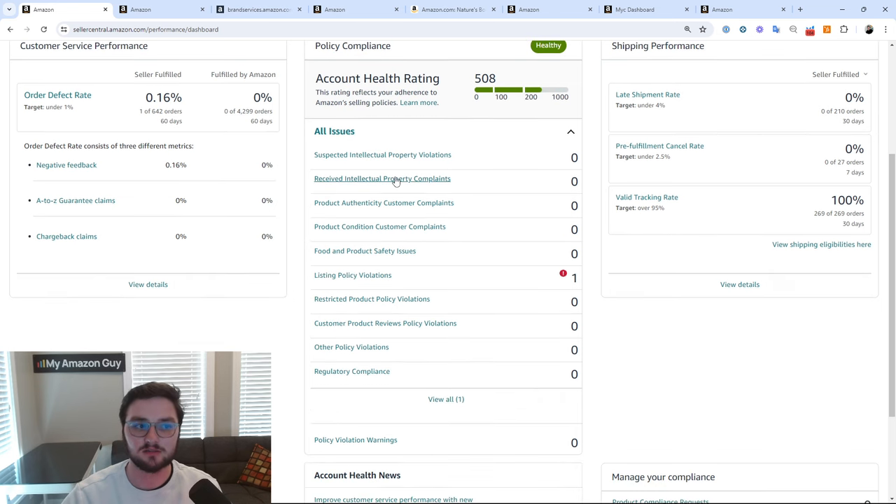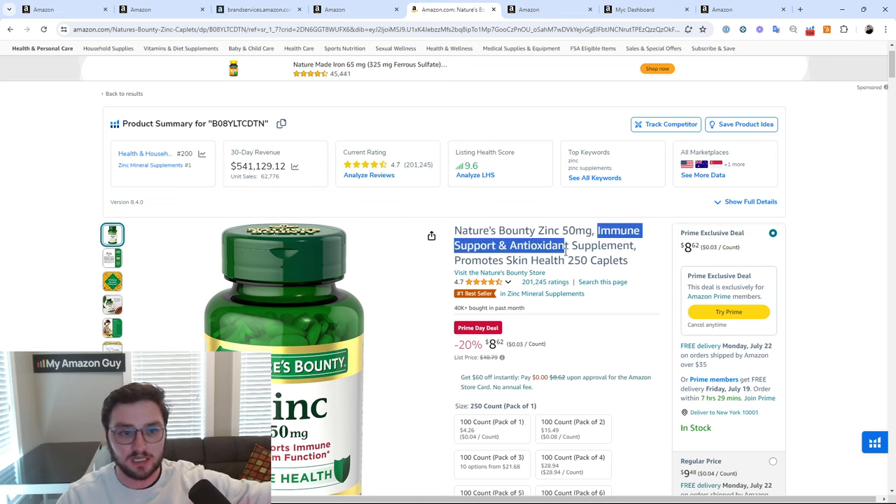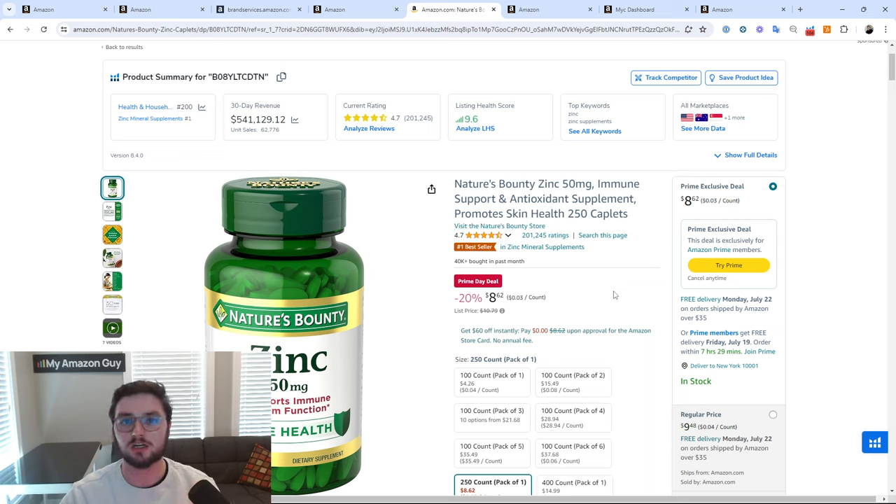The next crime you could be committing on Amazon is related to food and product safety issues. Amazon deals with food items very specifically — you have to make sure your expiration dates are valid, you're not getting customer complaints, and everything is in order with your food items. This also cross-references things like supplements. You have to make sure that with supplements, you are not making any wrongful claims. You cannot make false claims about what your product does, which is a really big area that will get your product taken down off the Amazon platform.